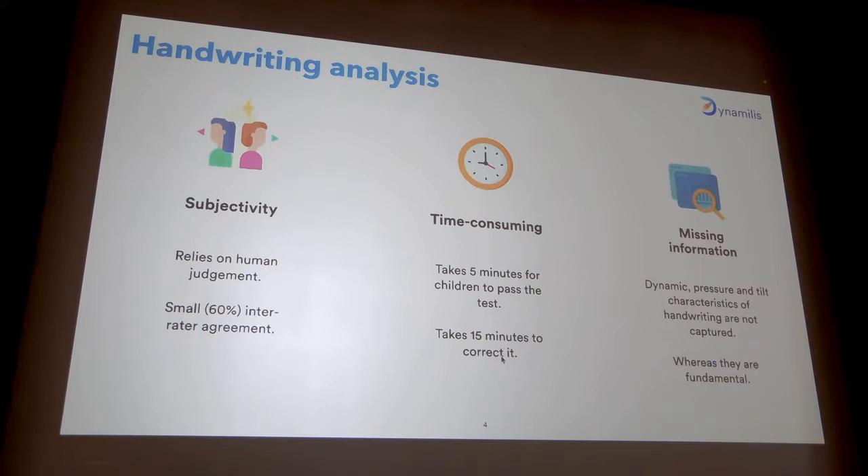The last limitation relates to the technology used. Since the test is done on paper, you only have access to the final static information — like a photograph of the handwriting — and you therefore lose a lot of information: the dynamics of handwriting. This includes the speed, pressure, acceleration, and tilt — information that our research has shown is far more important than the static aspect. Since the test is done on paper, this dynamic information is simply discarded.